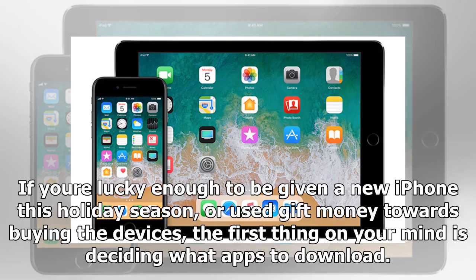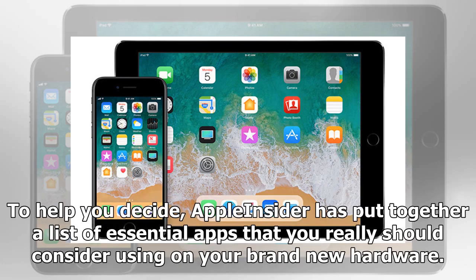If you're lucky enough to be given a new iPhone this holiday season, or used gift money towards buying the devices, the first thing on your mind is deciding what apps to download. To help you decide, Apple Insider has put together a list of essential apps that you really should consider using on your brand new hardware.